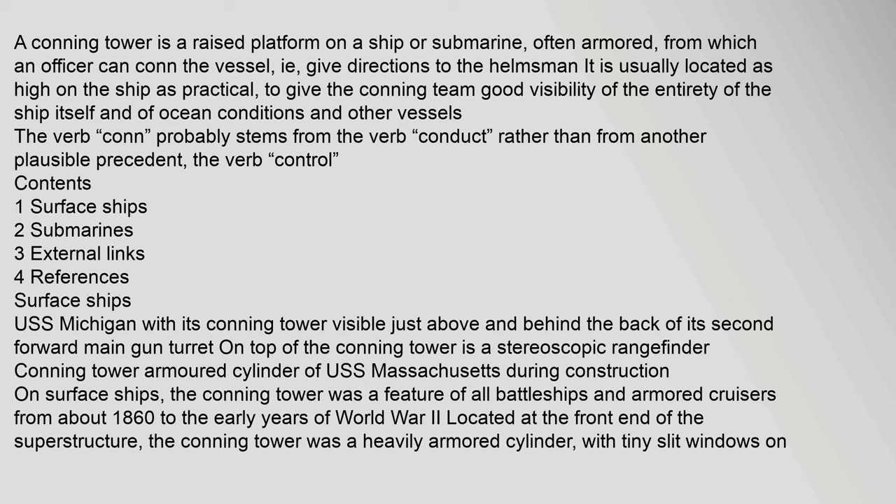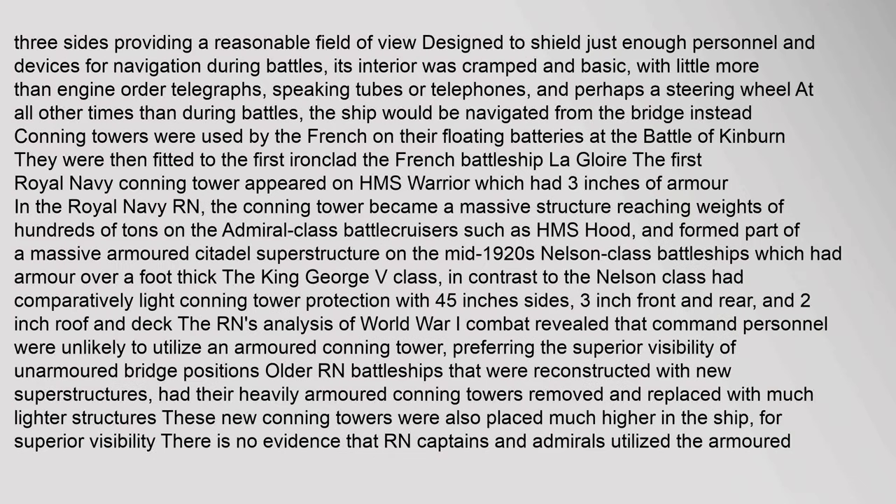On surface ships, the conning tower was a feature of all battleships and armored cruisers from about 1860 to the early years of World War II. Located at the front end of the superstructure, the conning tower was a heavily armored cylinder with tiny slit windows on three sides, providing a reasonable field of view.